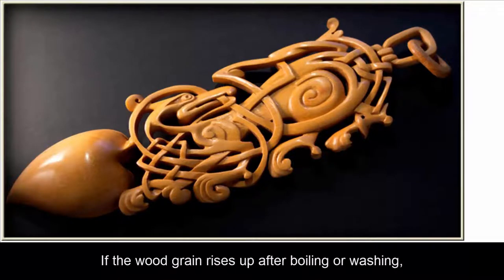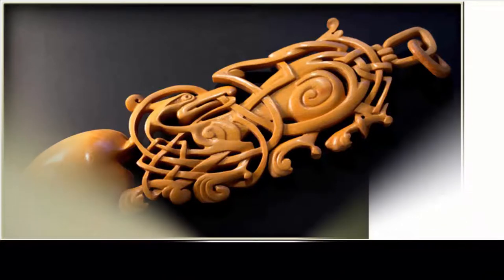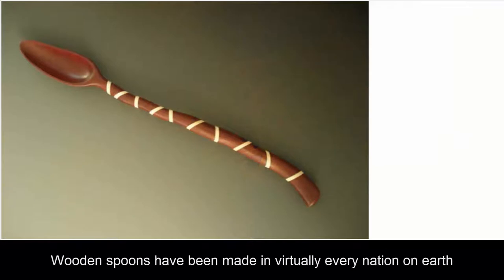If the wood grain rises up after boiling or washing, a light sanding and application of coconut oil will prevent the spoon from becoming fuzzy and harboring bacteria. Wooden spoons have been made in virtually every nation on earth.